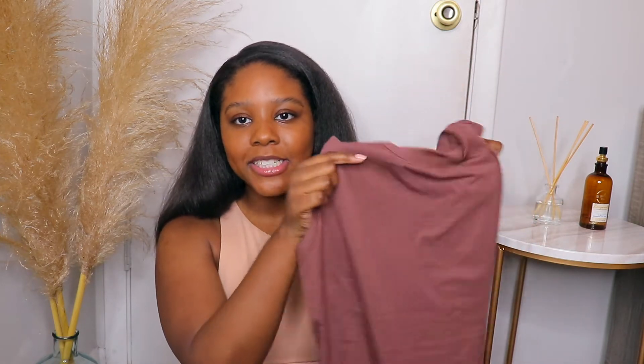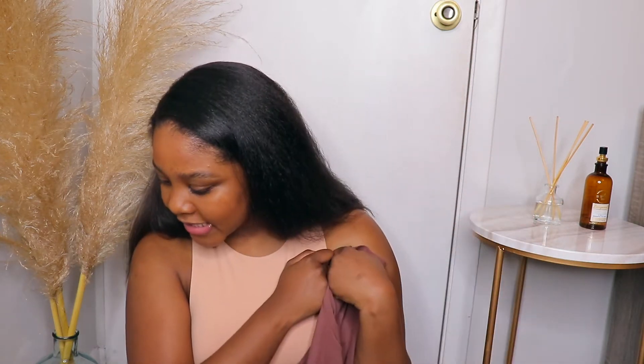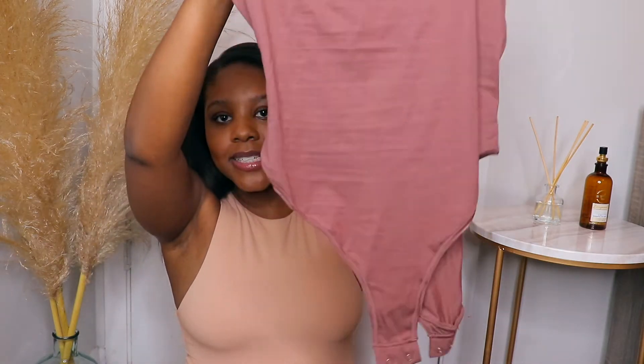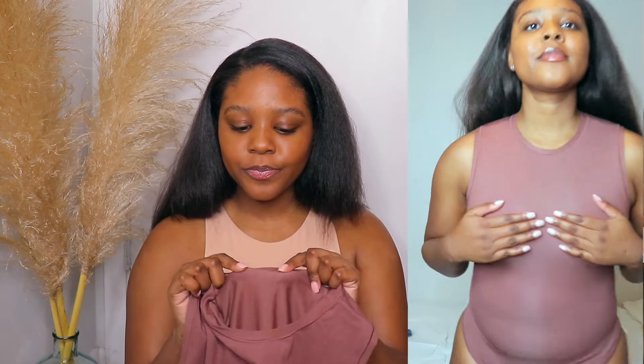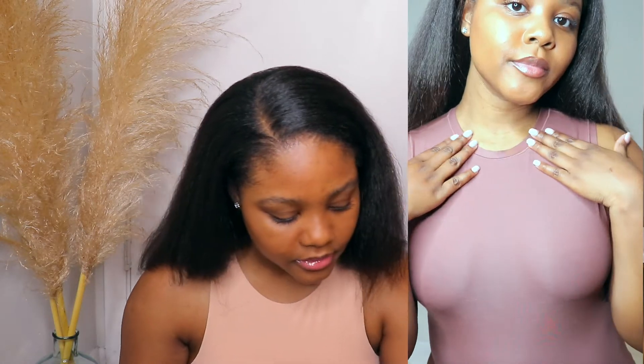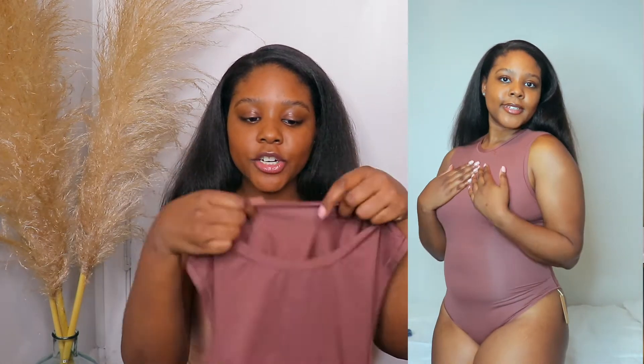The first piece is the Body Basics Crew Neck Bodysuit in garnet. I ordered this in a size medium. It has a regular panty back and it does have tags in it so you'll know which side is which. I absolutely love this color — it is beautiful. I will say this one is a lot thinner than the other one.